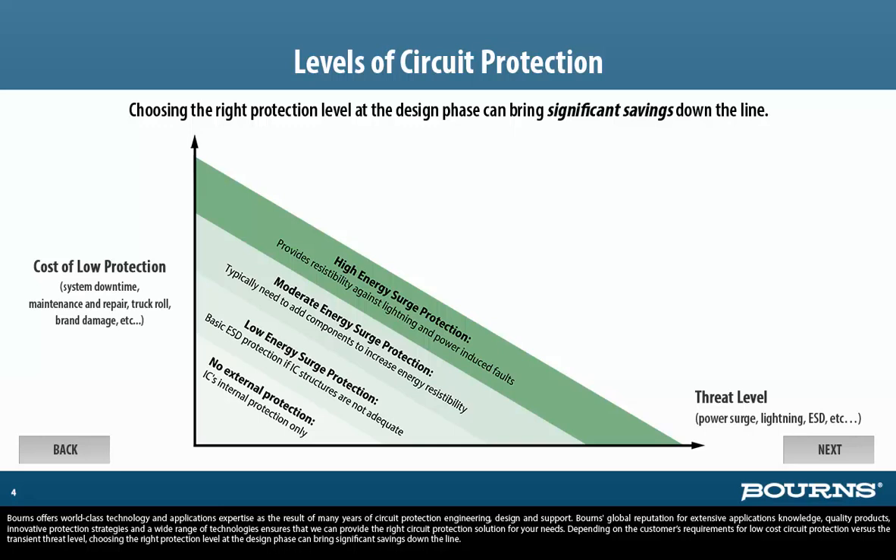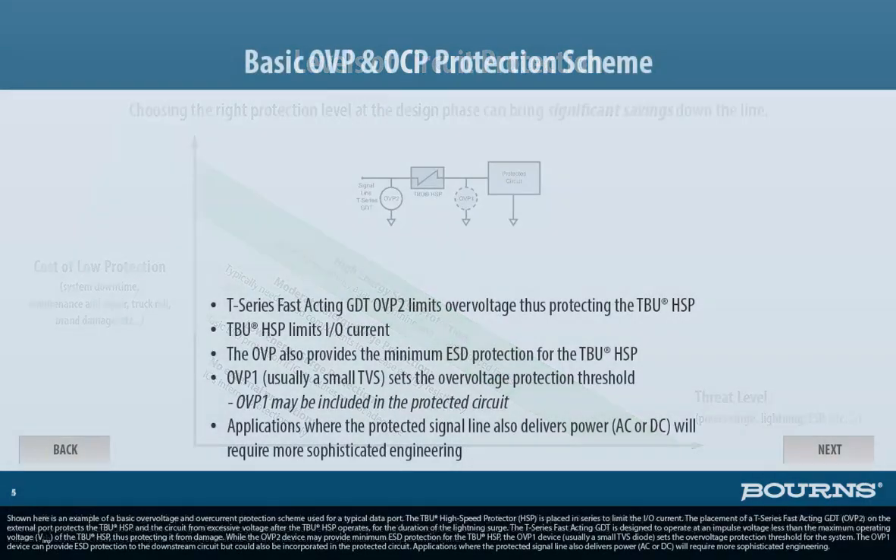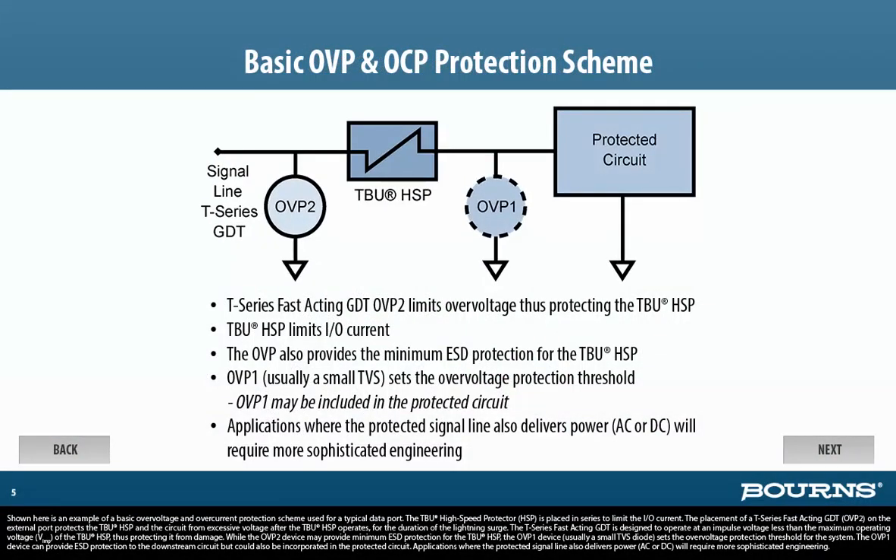Depending on the customer's requirements for low-cost circuit protection versus the transient threat level, choosing the right protection level at the design phase can bring significant savings down the line. Shown here is an example of a basic over-voltage and over-current protection scheme used for a typical data port.